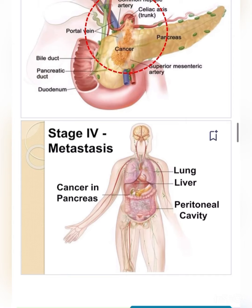Stage IV represents metastasis — cancer in the pancreas has spread to distant sites including the lung, liver, and peritoneal cavity. Thank you.